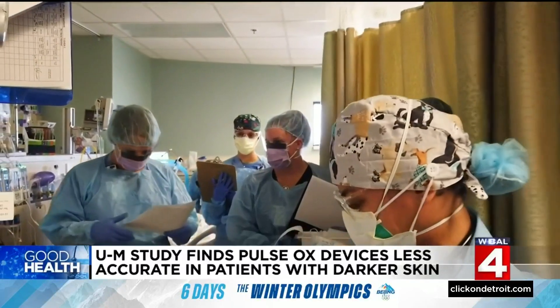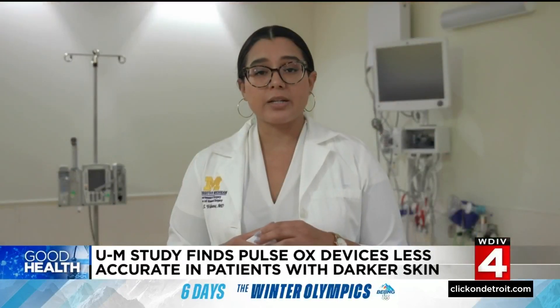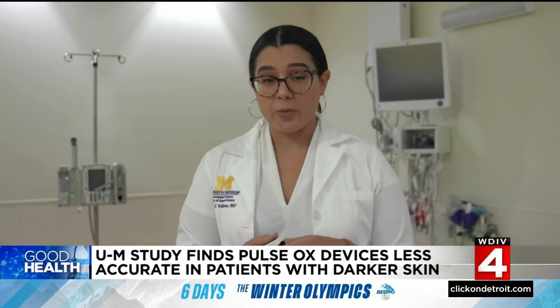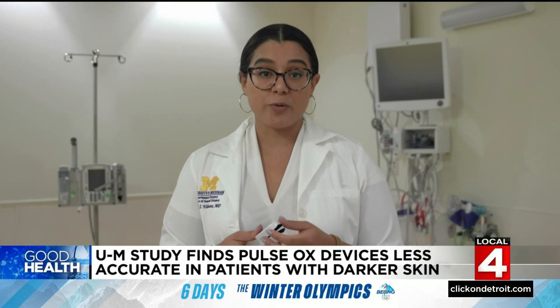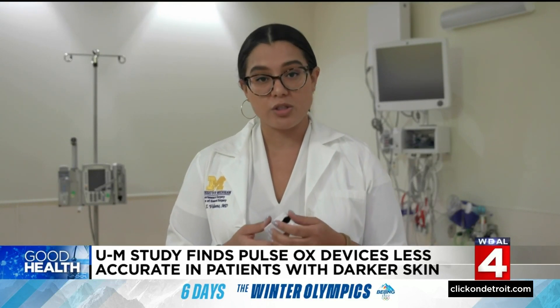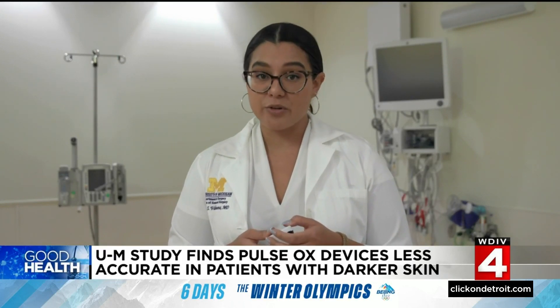That could lead to delays in receiving oxygen or other critical care. In the long term, we need as a field to push for equitable medical design, so that devices like the pulse oximeter and others are tested in a diverse group of patients, so that they work just as well for patients of different races, ethnicities, and different genders.